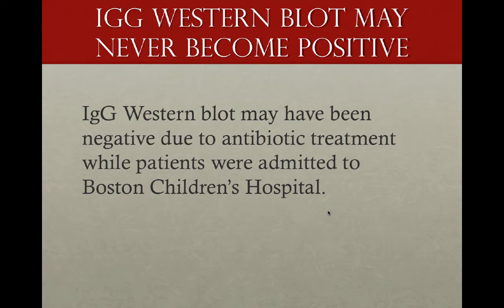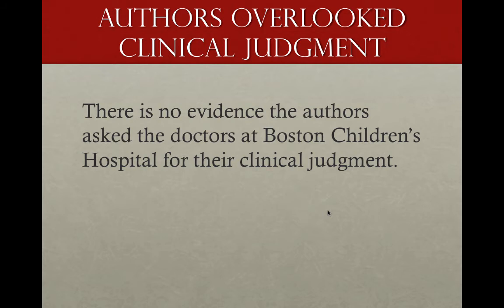The IgG Western Blot may also have not become positive because of antibiotics that were administered at Boston Children's Hospital. The authors also overlooked clinical judgment — there's no evidence that the doctors at Boston Children's Hospital were asked for their clinical judgment.